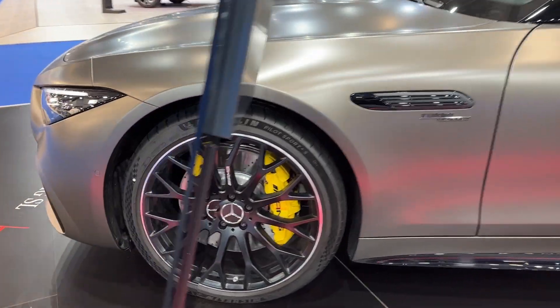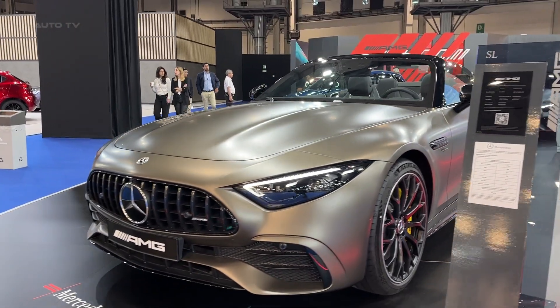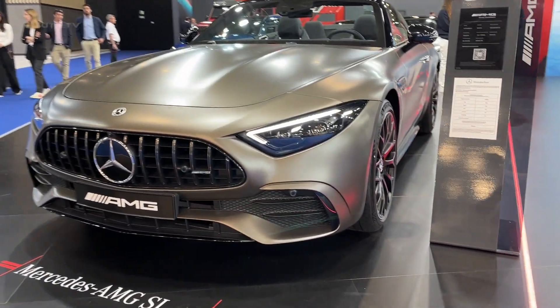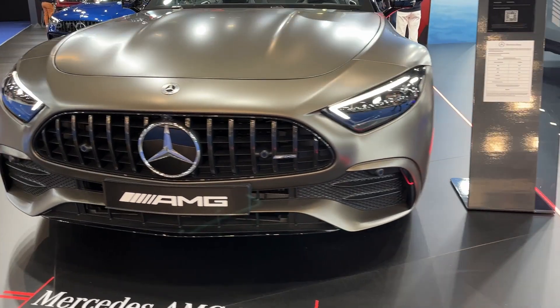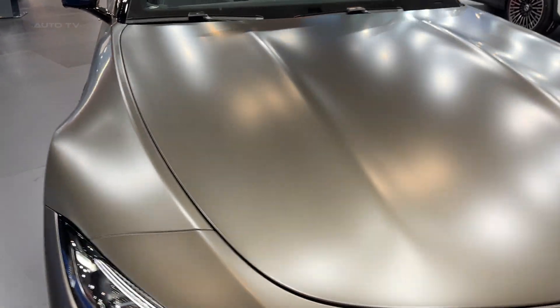A thoughtful combination of aluminum, magnesium, and carbon fiber creates a lightweight structure, enhancing the vehicle's performance and efficiency. Its 19-inch wheels, standard LED headlights, and taillights complement its sleek exterior and solidify its status as a modern classic.